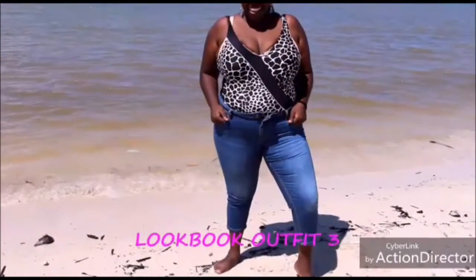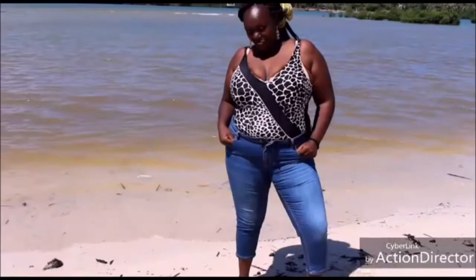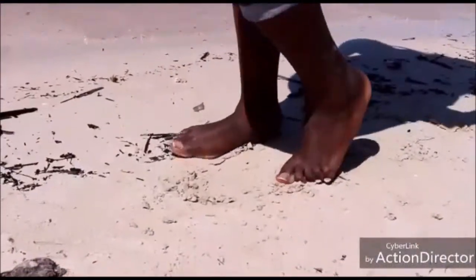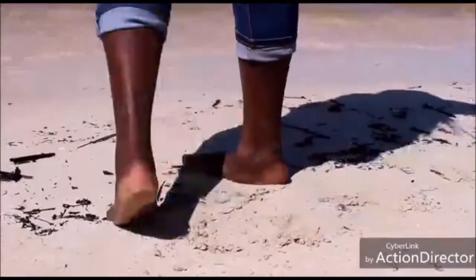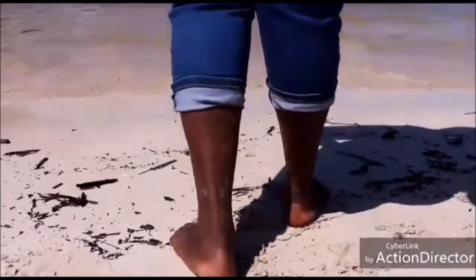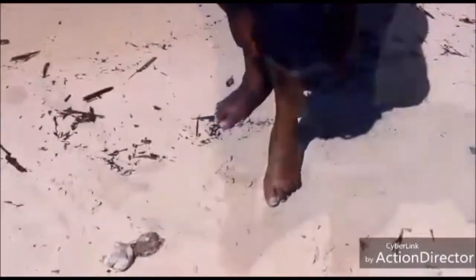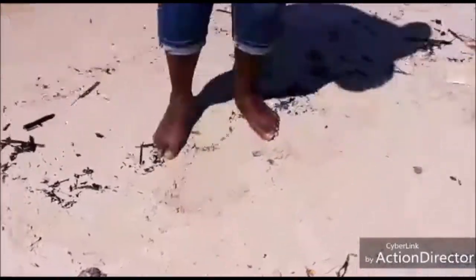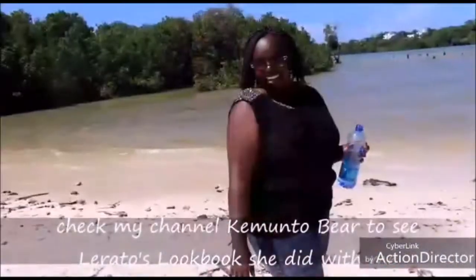Outfit three: this is a crop of jeans and I really like it because it's super comfy. I love this one very much. This is my first lookbook and I really tried to make it interesting and super short. You can turn up if you like that kind of vibe and look like wow.